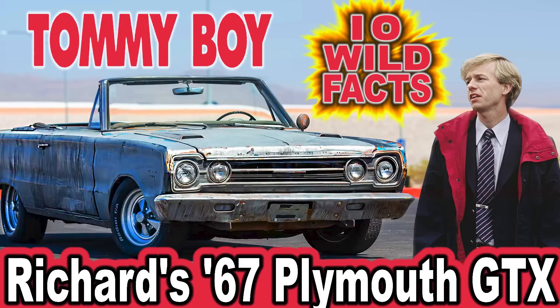Hey folks, and welcome to CarStars' 10 wild facts about Richer's 67 Plymouth GTX in the 1995 movie Tommy Boy.